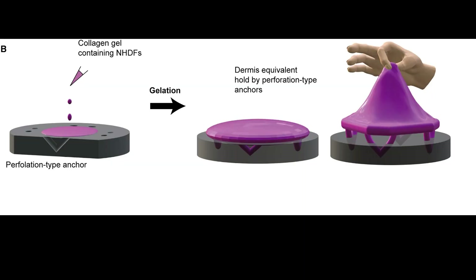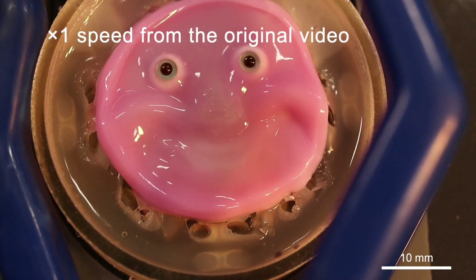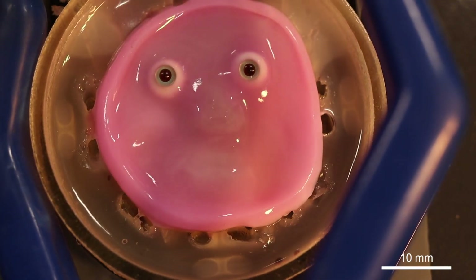In people, skin is attached to stuff under it by ligaments. So to create that, researchers drilled a bunch of small holes into the robot, coated it with collagen, then put the skin over that and allowed the collagen to actually grow in place. Researchers say this lets the skin move more naturally.